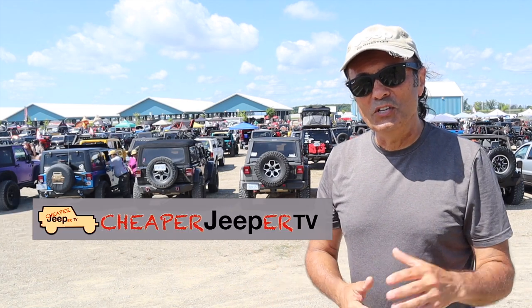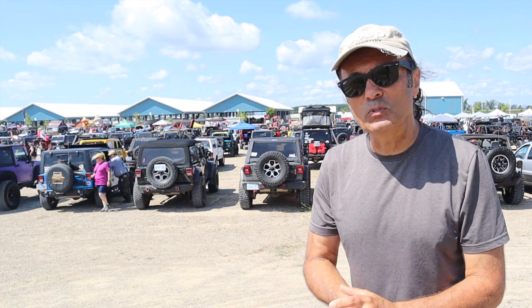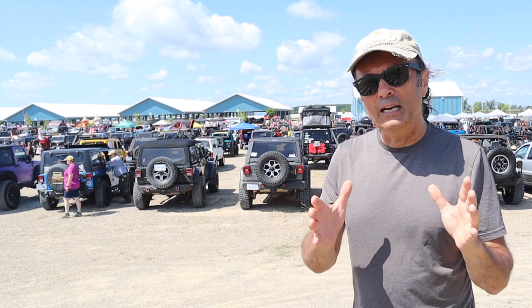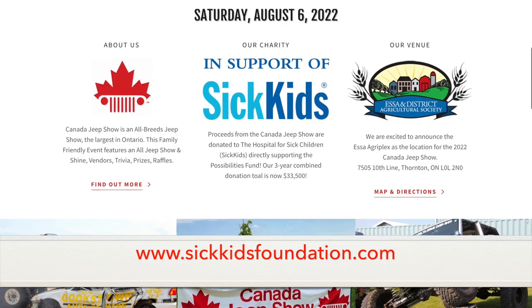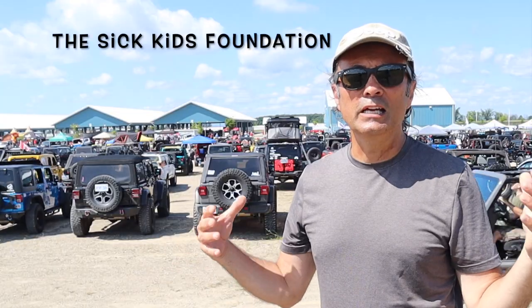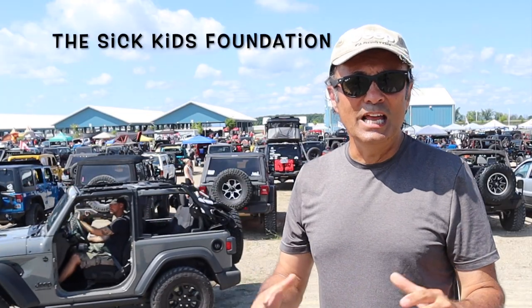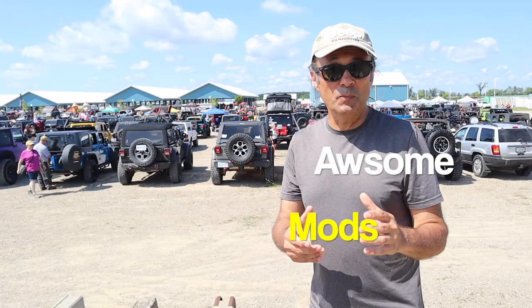Hey, I'm Dino for Cheaper Jeeper TV, the show that helps you get the most for your money so that you can get the most for your Jeep. In this week's episode, we're visiting the Canada Jeep Show located in Barrie, Ontario. At this show, they are raising funds for SickKids and Noble Cause, but also it's an opportunity to get together with other Jeepers and check out what they've done to their Jeeps. I'm going to go around and highlight some of the cool things that people have done, because maybe it'll give you ideas on what you might want to do for your Jeep. There's lots to see, so stick around.